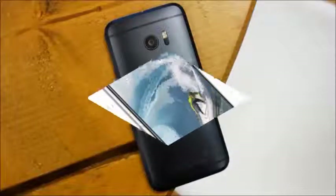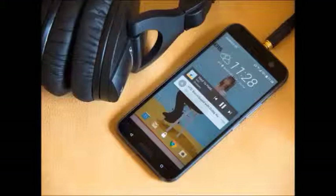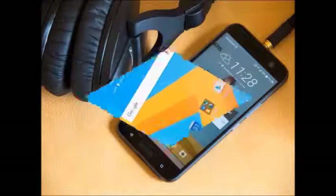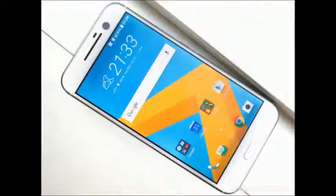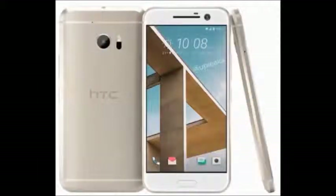At the heart of the HTC 10 is a Qualcomm Snapdragon 820 SoC paired with 4GB of RAM, that is storage options and a microSD card slot which supports up to 2 terabytes.